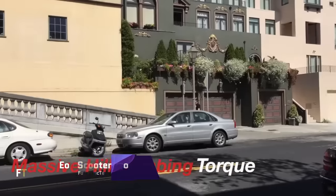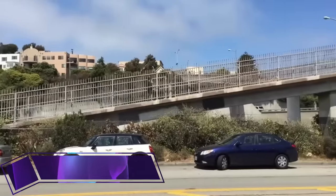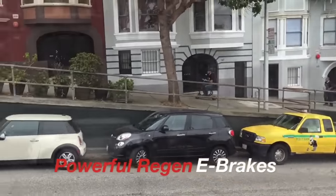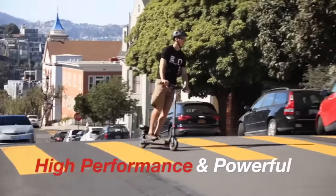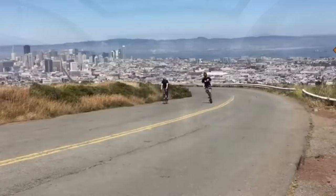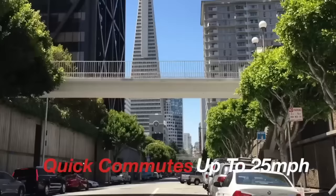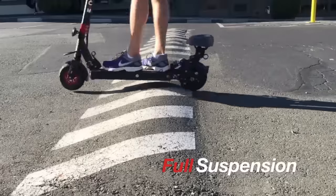EON Scooter Pro. Impressive in its combination of affordable price and high-end design, the EON Scooter Pro is a marvel of contemporary electric transportation. The scooter is a striking feature of city life, thanks to its futuristic design. Thanks to its sturdy construction and sine-wave controllers, it accelerates smoothly and stays put even when going at high speeds. The zero wobble stem and the red LED lights on the deck give riders better visibility.